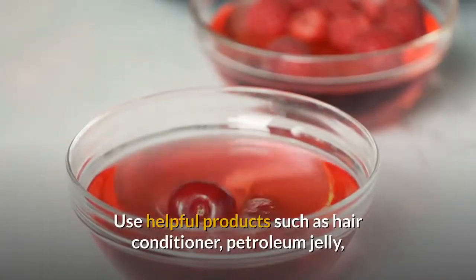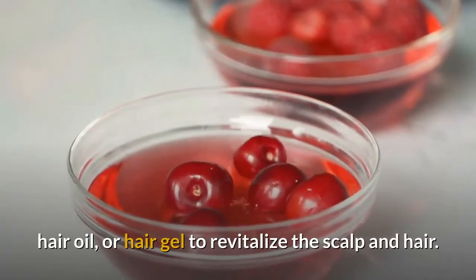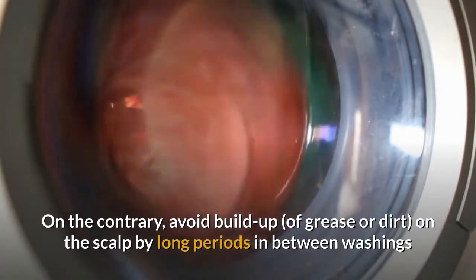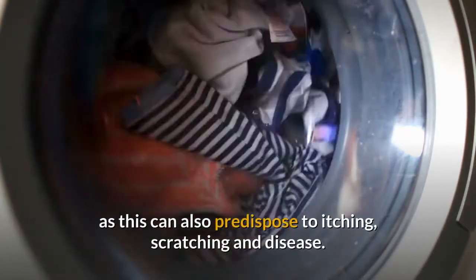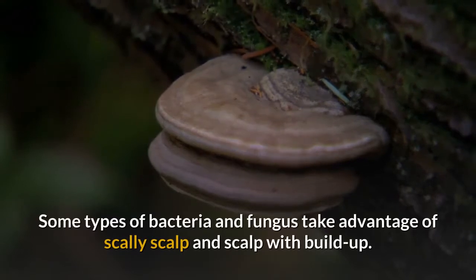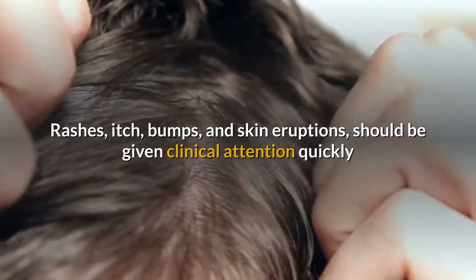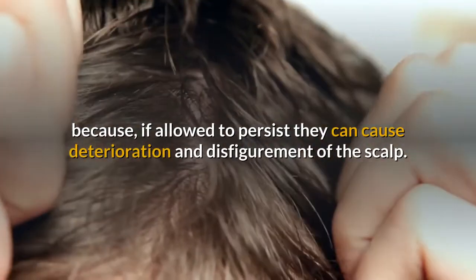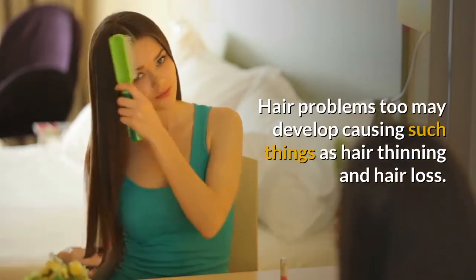Use helpful products such as hair conditioner, petroleum jelly, hair oil, or hair gel to revitalize the scalp and hair. Conversely, avoid buildup of grease or dirt from long periods between washings, as this can also predispose to itching, scratching, and disease. Some bacteria and fungi take advantage of scaly scalp or scalp with buildup. Rashes, itching, bumps, and skin eruptions should receive clinical attention quickly to prevent deterioration and disfigurement.